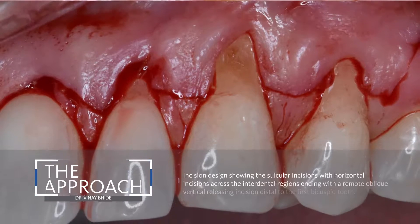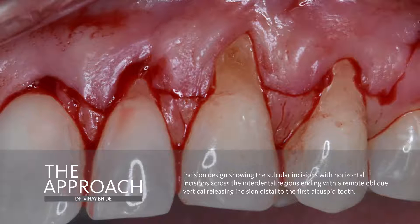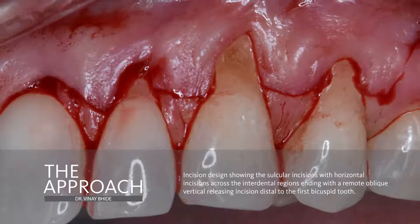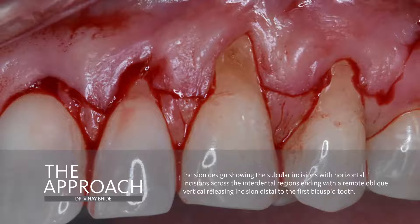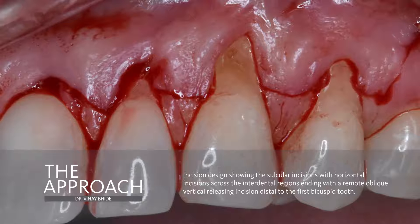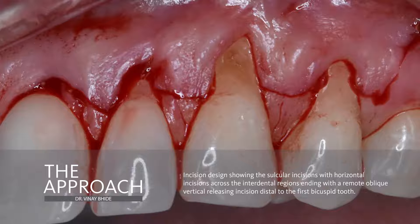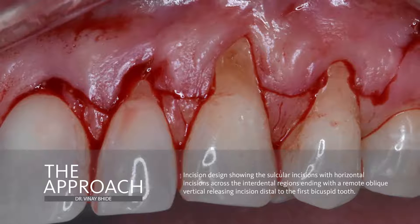After gentle scaling and root planing of the exposed root surfaces to remove any debris and root surface prominences, an envelope style split thickness flap was elevated. A vertical releasing incision, distal to tooth number 2-4, was also made. This was done to facilitate mobility of the flap to allow for eventual tension-free coronal advancement and closure of the flap as we shall see momentarily.